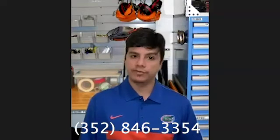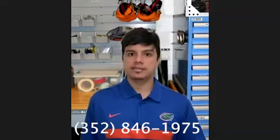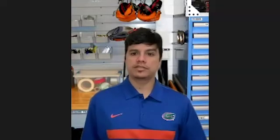You can also call us at 352-846-3354 or 352-846-1975. We are also available on Twitter, Facebook, LinkedIn, and Instagram. All this contact info is available on our website at ippd.ufl.edu. Stay in touch. We hope you enjoyed our video — stay safe and we'll see you later.